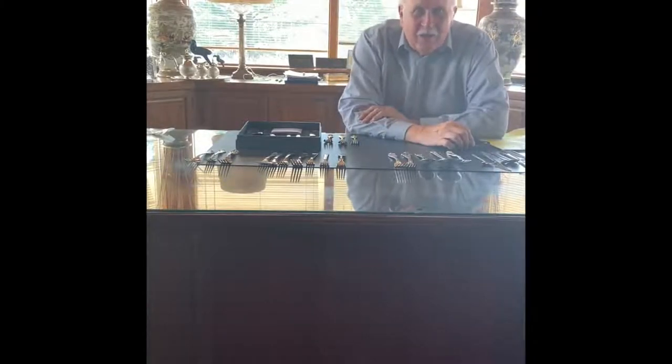Today I'd like to talk about trends in silverware. It's been a while since I've done a video — it's been very, very busy, and that's a good thing.